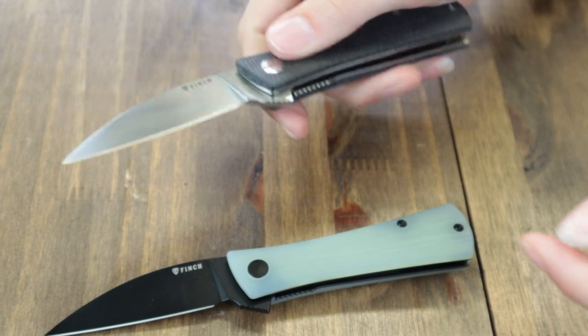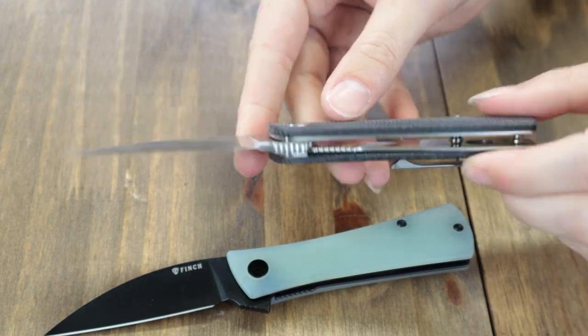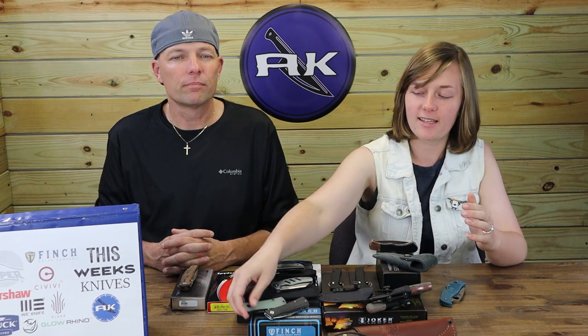This one is 7.51 inches overall with a 14C28N steel blade. $79 from AtlanticKnife.com. Write it on your calendar and set a reminder so you can get them — tomorrow.